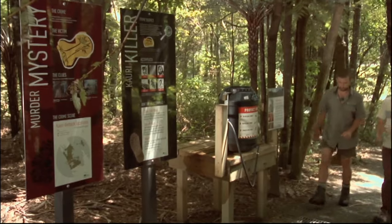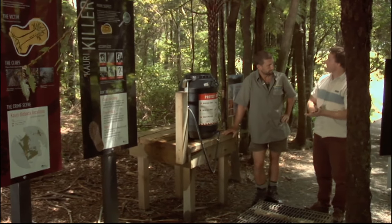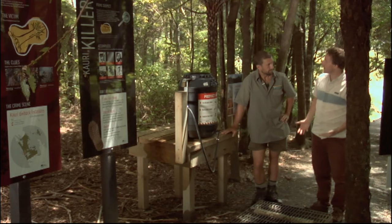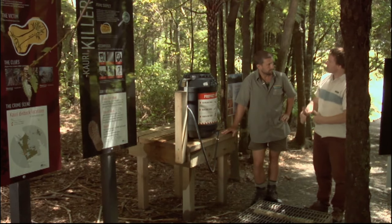So what's this about Nick? Well, this is one of the cleaning stations that we've put in at the start of a kauri forest. What that does is allow the public and anyone visiting or working in this forest to actually clean their shoes as they come into the forest, and then when they've finished — whether they're having a walk or doing some work — when they leave again.